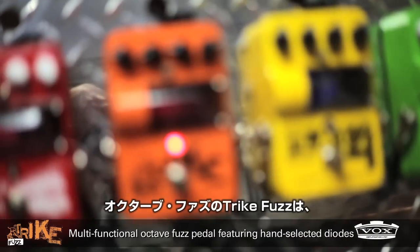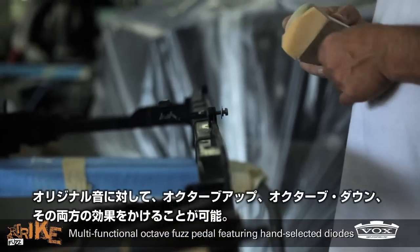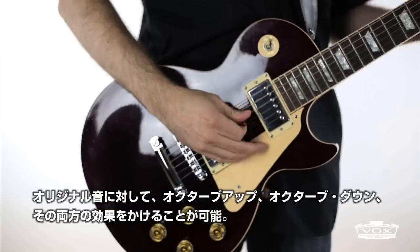Trike Fuzz is an octave fuzz that lets you choose up, down, or both octaves, blended with your original signal.